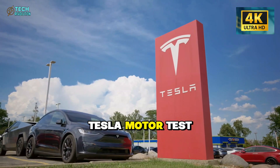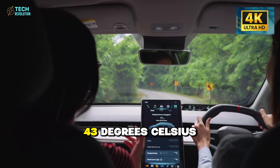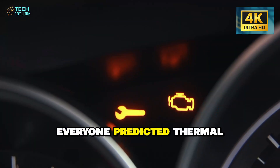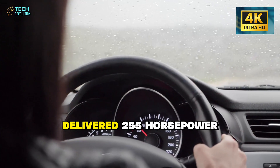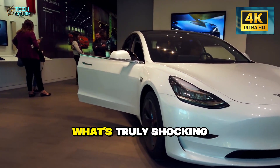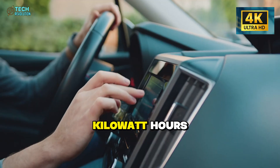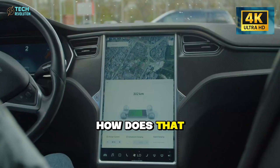I just finished the most extreme Tesla motor test ever filmed. Minus 18 degrees Celsius with freezing rain, to 43 degrees Celsius scorching heat. Full load climbs, ice patches, flooded roads. Everyone predicted thermal throttling, power loss, or at least some compromise. But this motor delivered 255 horsepower consistently through all of it. What's truly shocking — it actually consumed less energy in extreme heat than in freezing cold. Only 15.6 kilowatt hours versus 18.6 kilowatt hours per 100 kilometers. How does that even work?